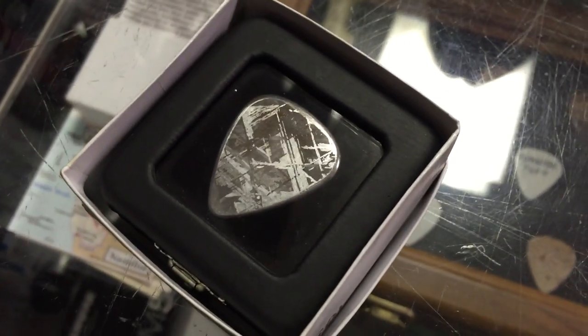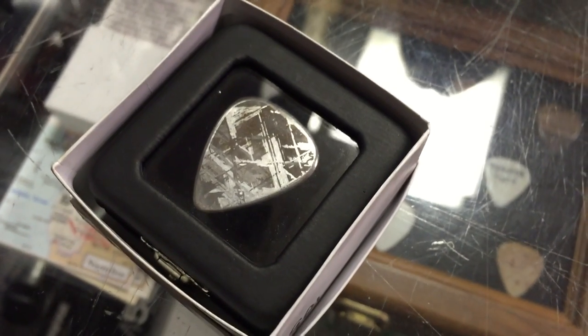Picks that are made out of meteorite — $250 a piece.